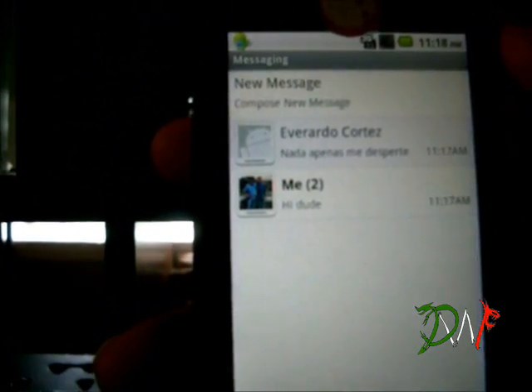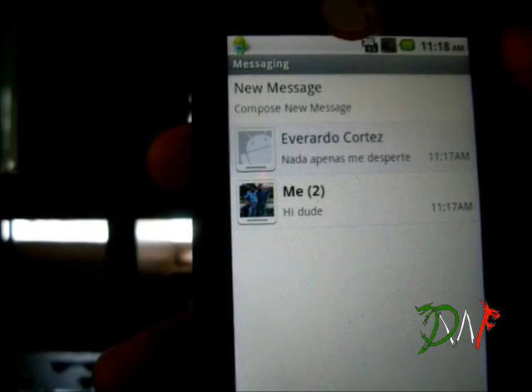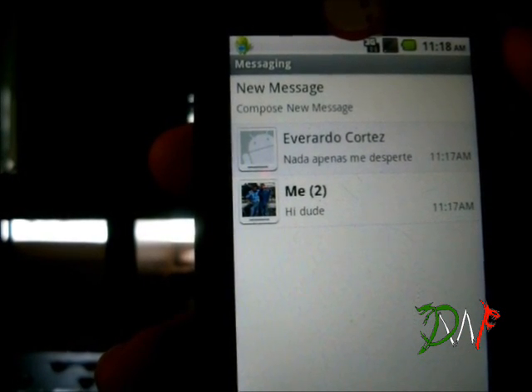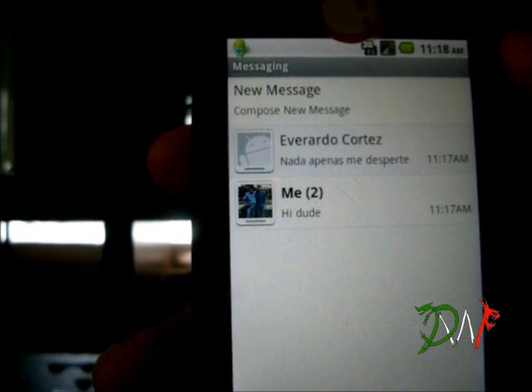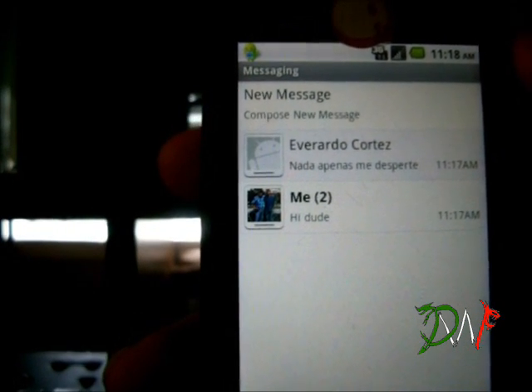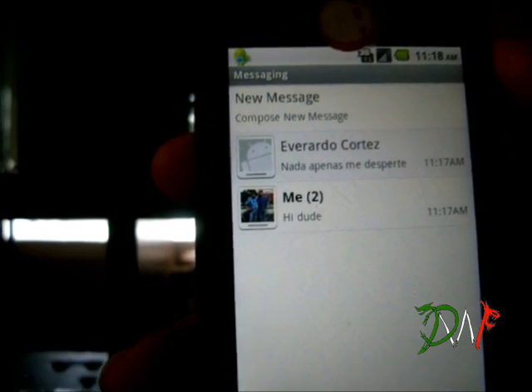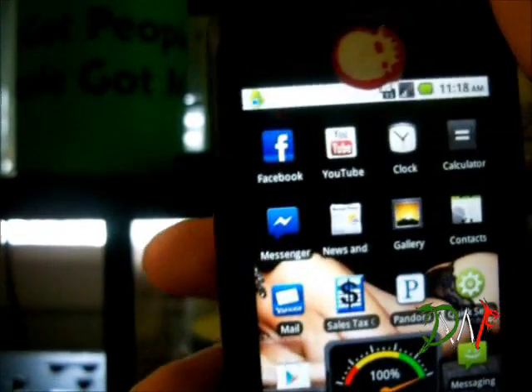So there we go guys, that's how I fixed it — it's better than waiting six or eight hours. Delete all your messages and then message yourself to see how long it takes, and if it doesn't take that long then that means you fixed it. Thanks for watching and I hope this helps you.